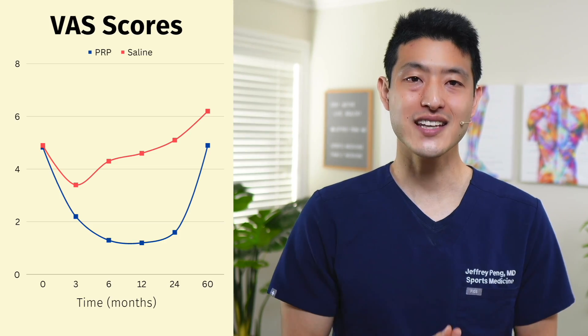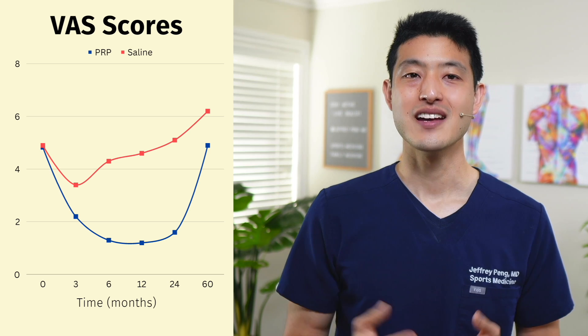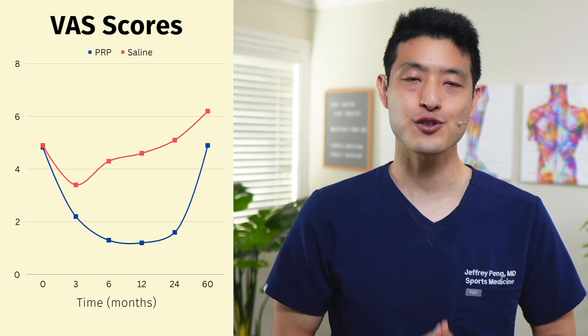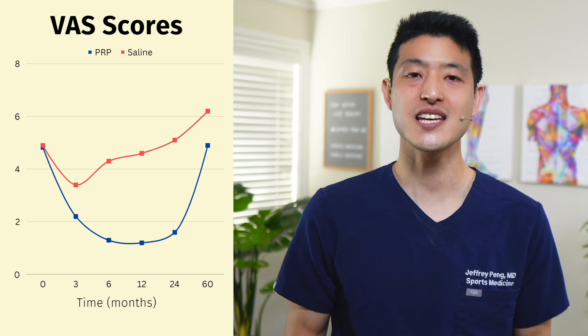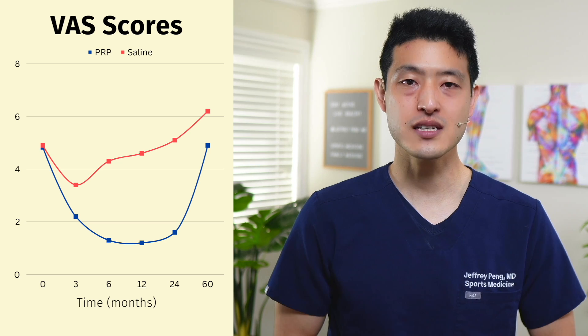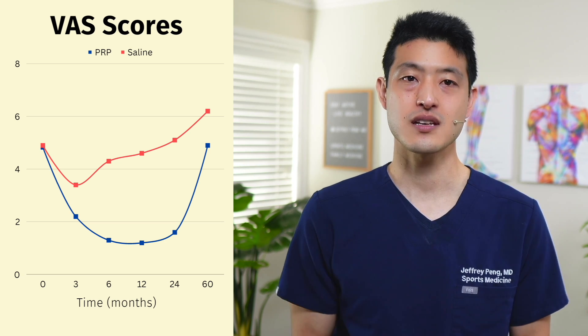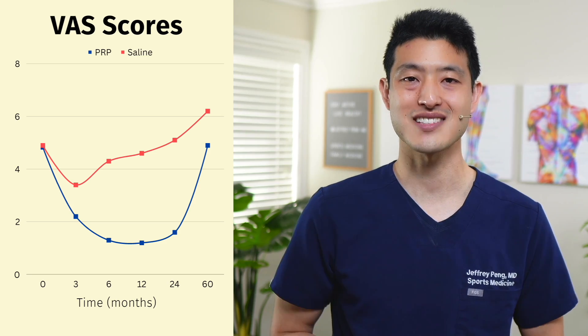When looking at pain scores, the authors used the visual analog scale, which ranges from 0 meaning no pain to 10 meaning the worst possible pain. This pain graph tells a very similar story to the WOMAC graph. Patients treated with PRP continued to have improvements in pain sustained out to 2 years, while the saline placebo group had some improvements at 3 months, was back to baseline by 6 months, and then got progressively worse.